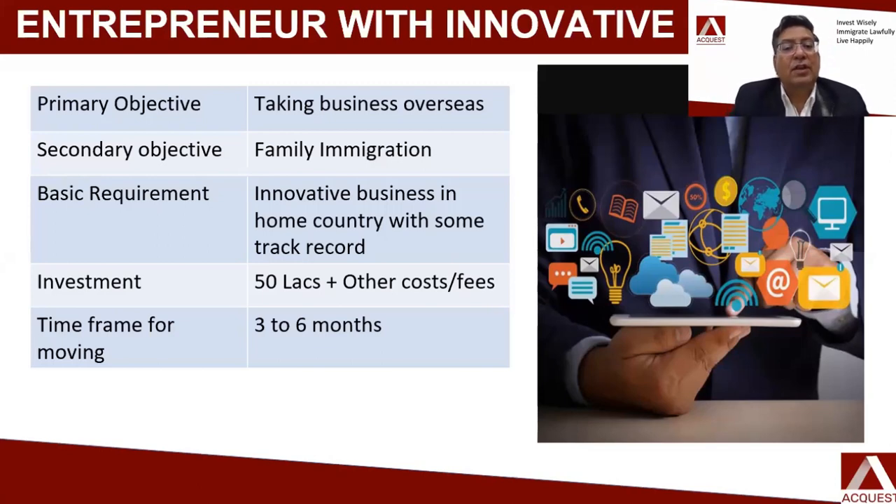For entrepreneurs with innovative businesses — which constitutes almost 65% of today's participants — your primary objective is to take your business overseas, with a secondary objective of family migration. You meet the basic requirement of having an innovative business with some track record in your home country. You can migrate through this route with a minimum investment of 50 lakhs, plus other costs such as immigration fees, lawyer's fees, consultation fees, healthcare, and insurance. The timeframe under this route is about three to six months.